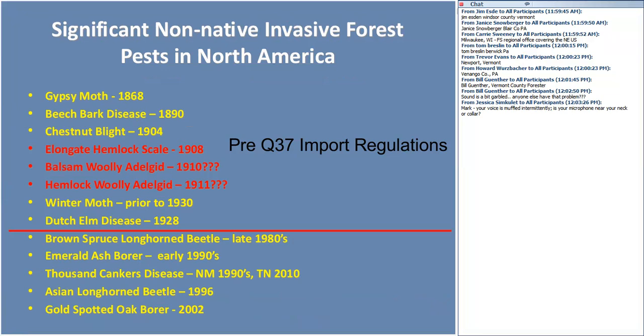The problem with non-native invasive forest pests is that they don't have many of the controls that regulate their population growth. This is a litany of the really bad bugs out there. It's interesting to think about where we are with all these imported bugs — and are these the last ones we're going to get? No.